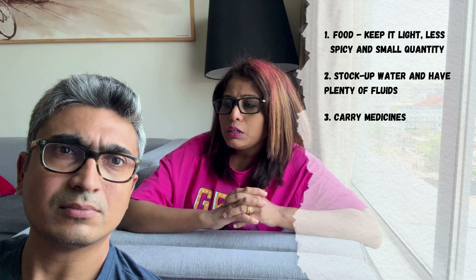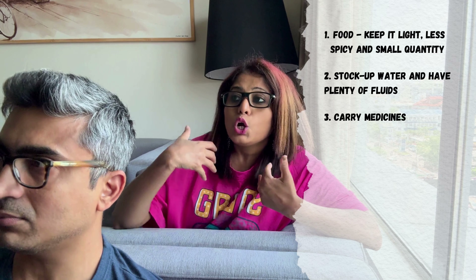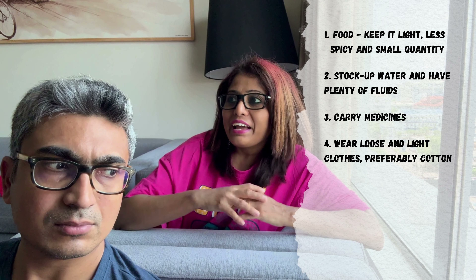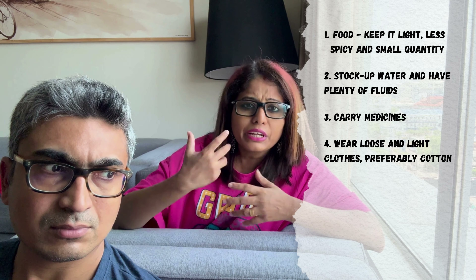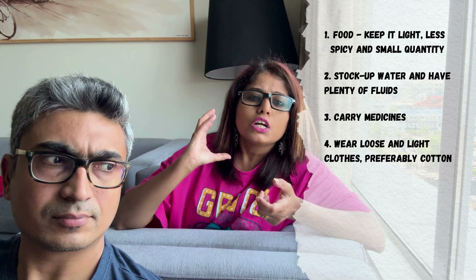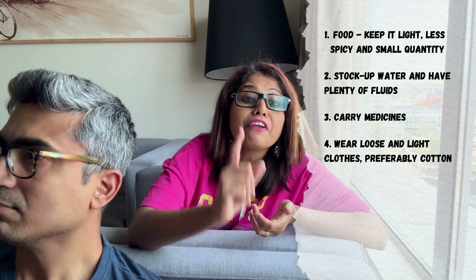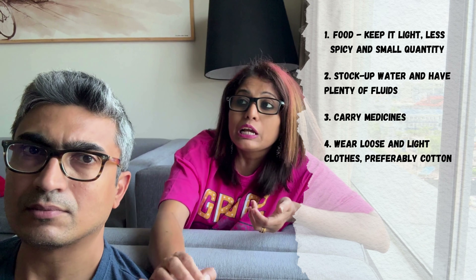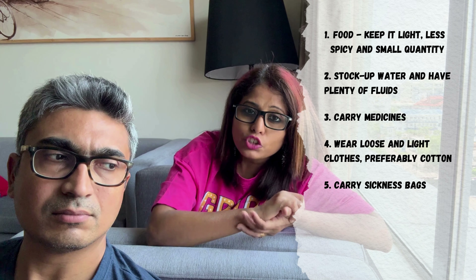Last but not the least, clothes: please ensure that during summer you wear cotton clothes or any clothes that are well-aerated, facilitating more air and very soft on the body. We always advise that kids wear full pants irrespective of gender on road trips because you have to get down and use washrooms — but in summer ensure they are cotton pants or anything light on the body that provides aeration and doesn't suffocate the child. Loose, long, and airy. Also very important for summer road trips: please ensure you have some vomiting bags in your kit — they might come in handy.